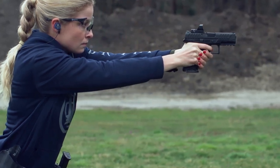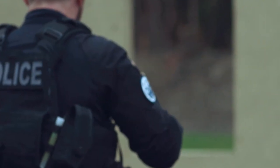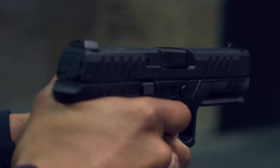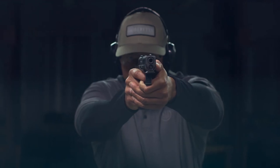It takes the APX family's well-proven ergonomics, dependability, and accuracy, and offers a superior firing option for everyone from recreational shooters to the most discerning experts in the world.